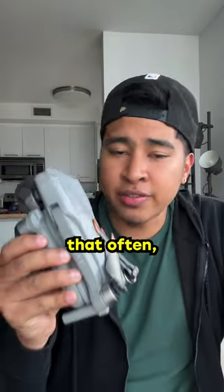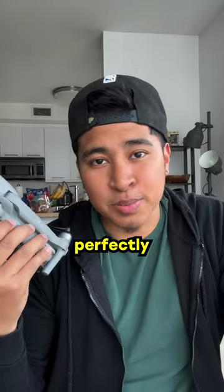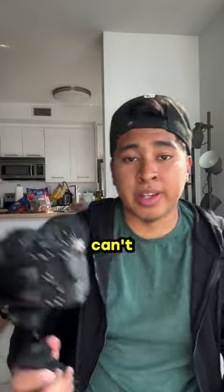I don't fly my drone that often, but when I do, I use the DJI Air 2S. It is a little older, but it still works perfectly fine. And for vlogging, I use a Mantis Pod. It turns into a tripod, and this thing is overall really good when you can't take a tripod around.